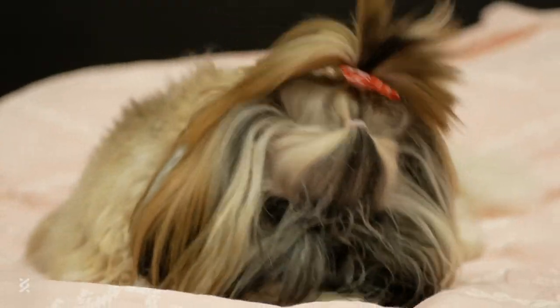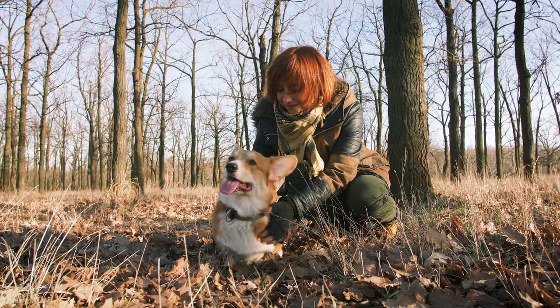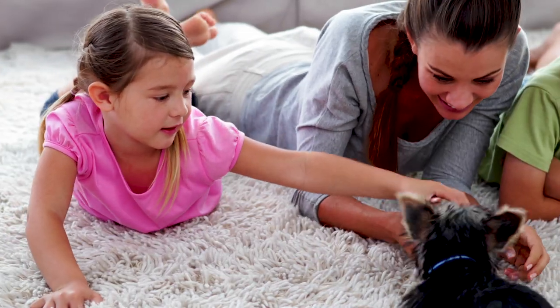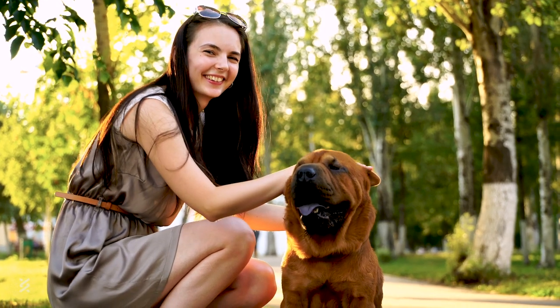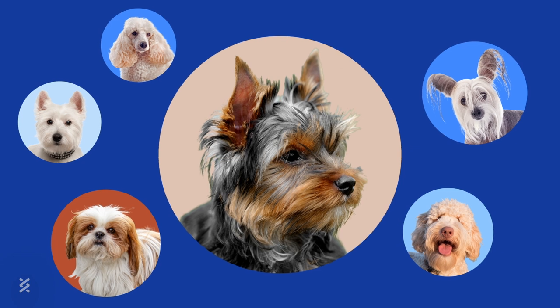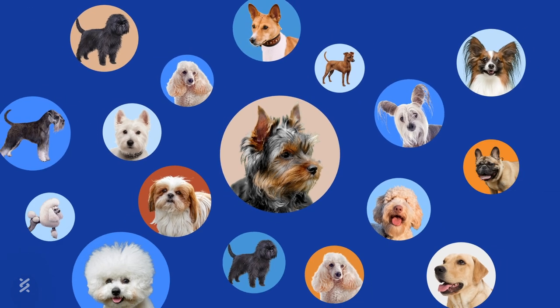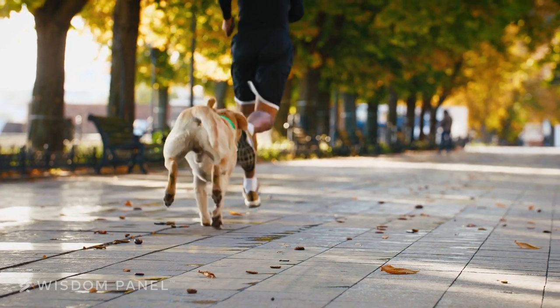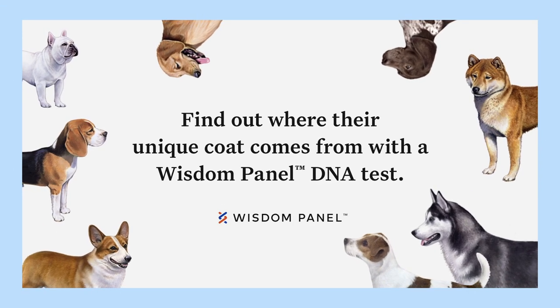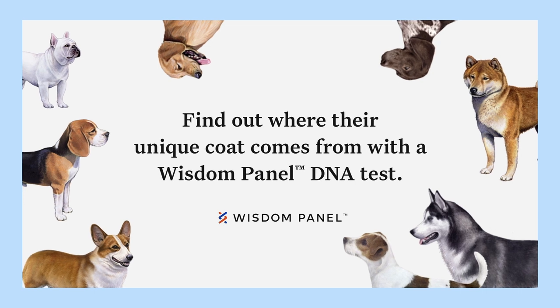Though all these pups make amazing pets, remember that they don't guarantee you'll be allergy-free. Your best bet is spending some time with each breed to see how you'll react. These are just some of the top dogs in the allergy-friendly category, but there are plenty of others. Think your pup is hypoallergenic? Find out where their unique coat comes from with the Wisdom Panel DNA Test.